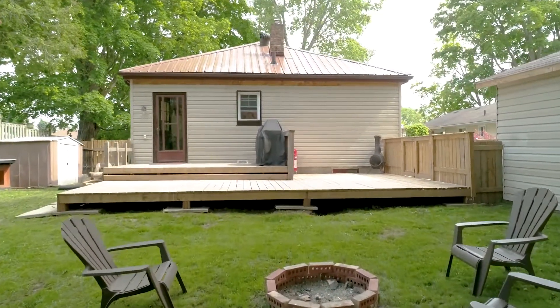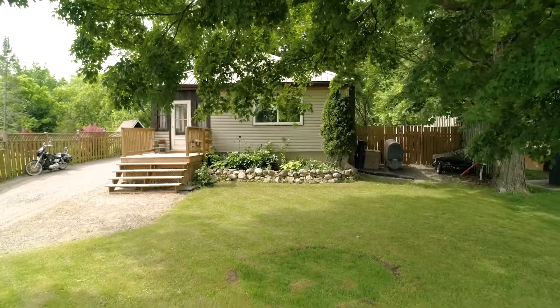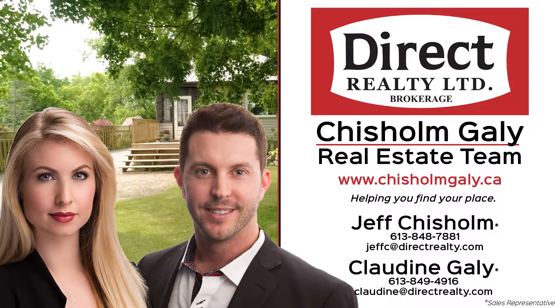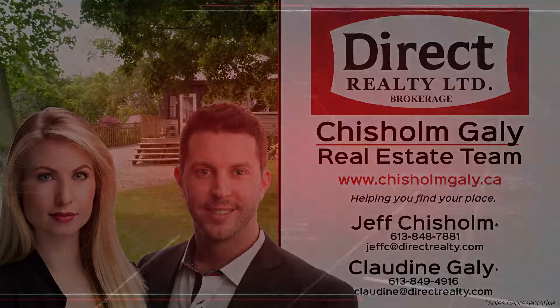For more information, give us a call, write us an email, or send us a message. I'm Claudine Gayley, and I'm Jeff Chisholm. We're sales representatives at Direct Realty Limited Brokerage. Thanks for watching.